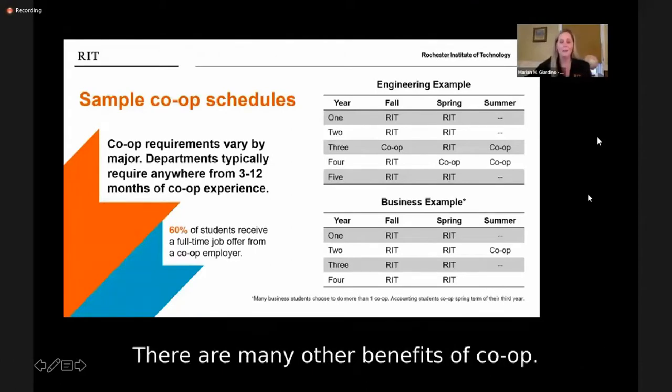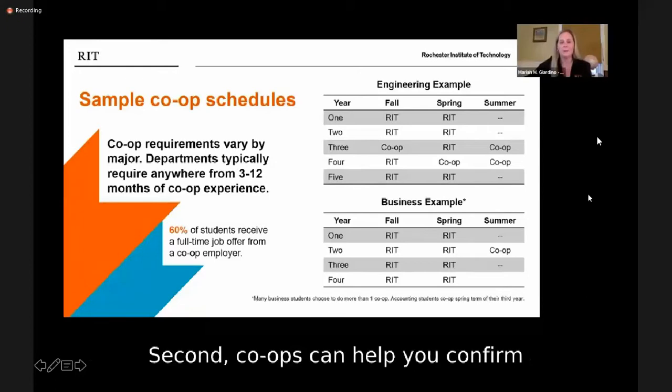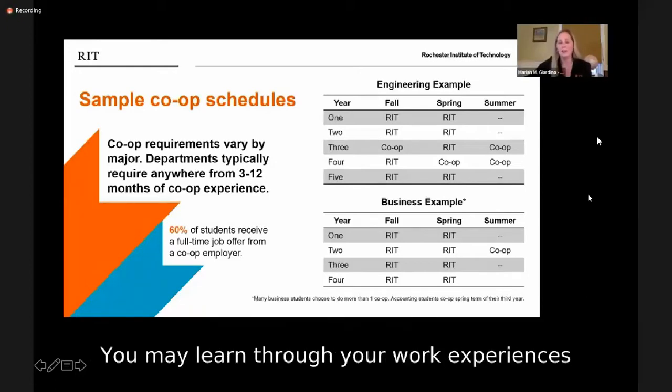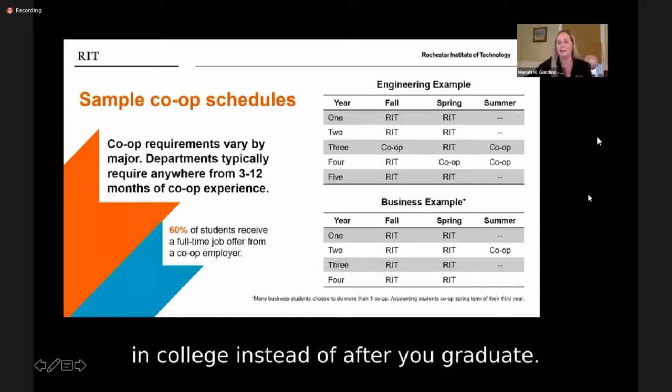There are many other benefits of co-op. First, co-op lets you apply what you've learned in class while it's still fresh in your mind. Second, co-ops can help you confirm that you've chosen the right field of study. You may learn through your work experiences that you want to change your focus or even your major, and it's better to realize that while you're still in college instead of after you graduate.